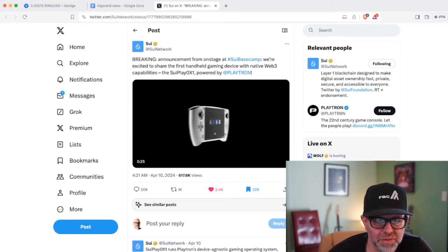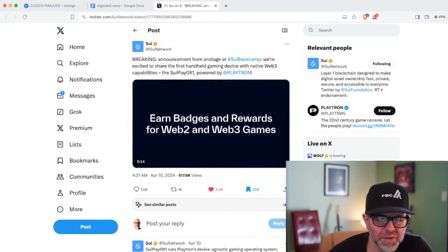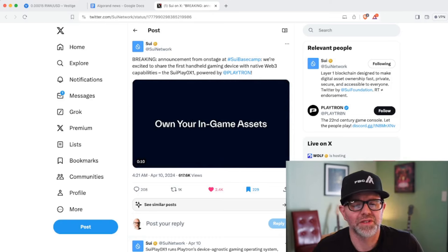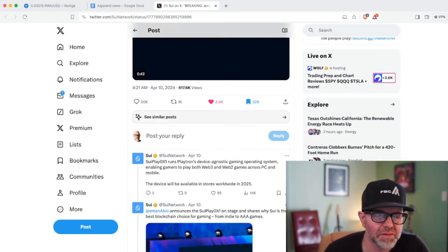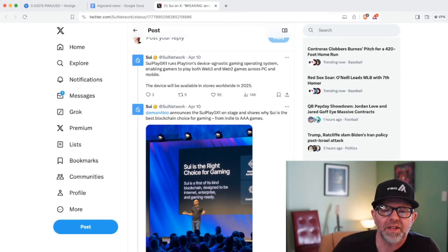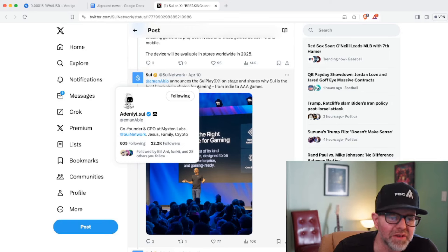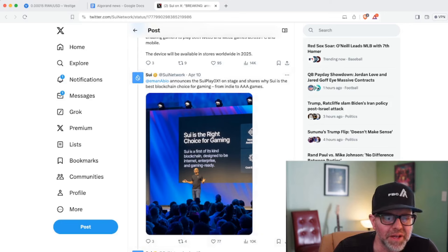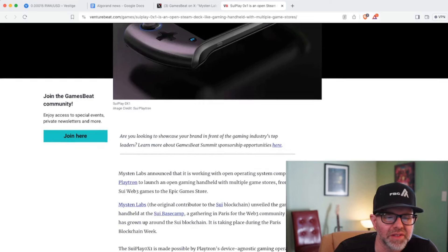I'm not sure what kind of market there will be for it, but I think they did a good job designing it — it looks a lot like the Nintendo Switch. You can create your account with your Google login, and that is the ZK Login, the zero-knowledge login — it's a feature on Sui that I really like. The Sui Play OX1 runs Playtron's device-agnostic gaming operating system, enabling gamers to play both Web3 and Web2 games across PC and mobile. The device will be available in stores worldwide in 2025.